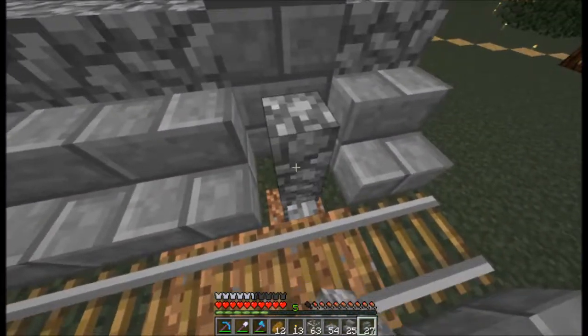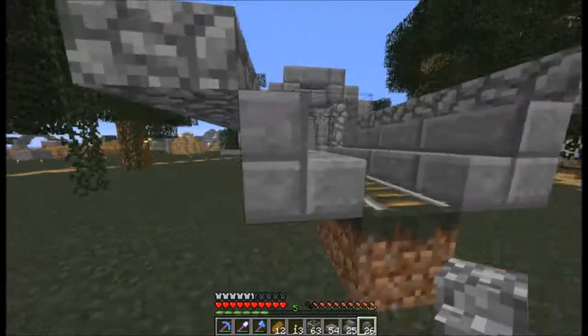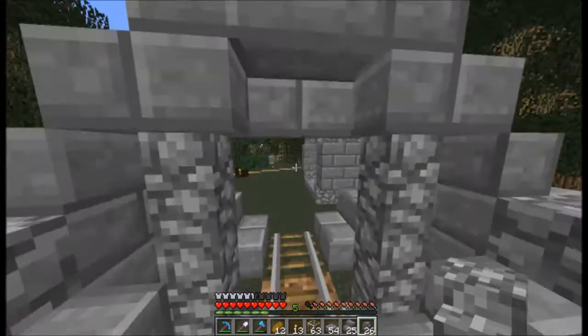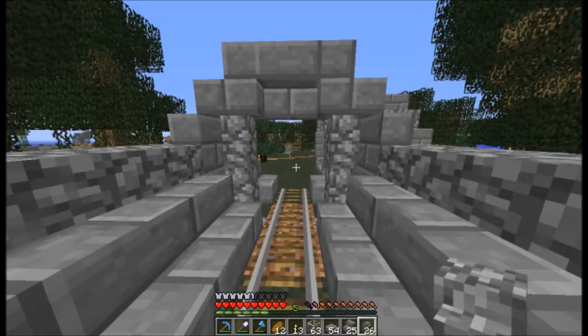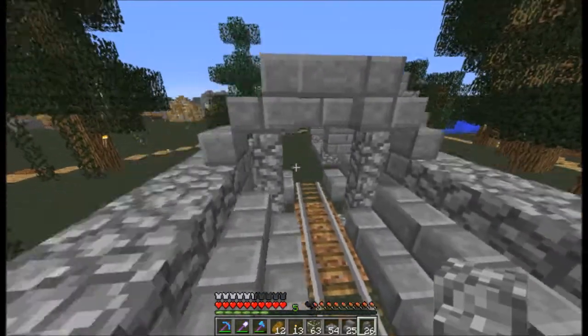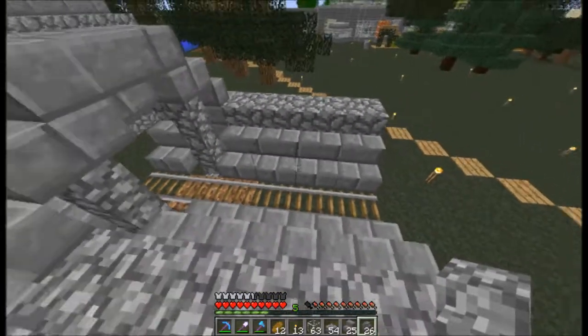I'd have to think about these cobble things because they are pretty thin. Yeah, I think I'll have to go with them because they make it look really open and I like that.